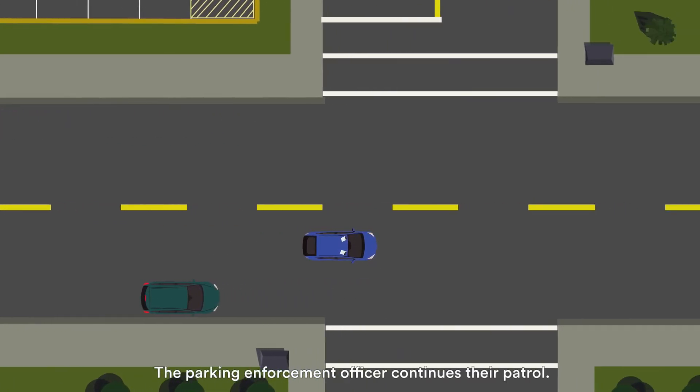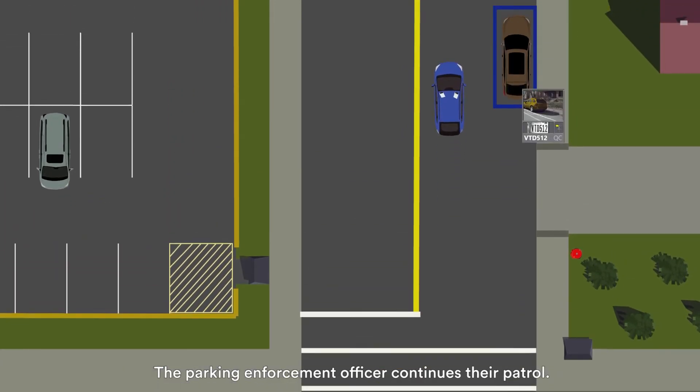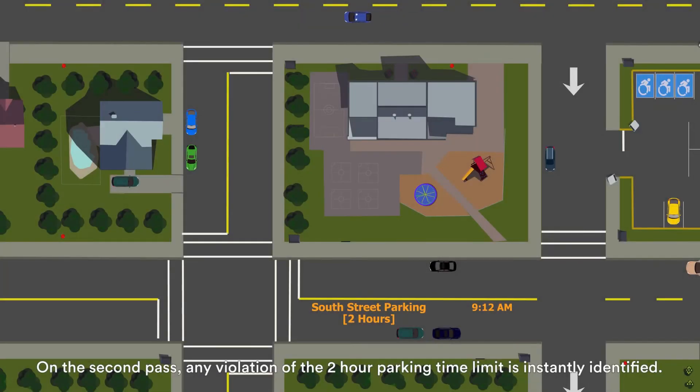The parking enforcement officer continues their patrol. On the second pass, any violation of the two-hour parking time limit is instantly identified.